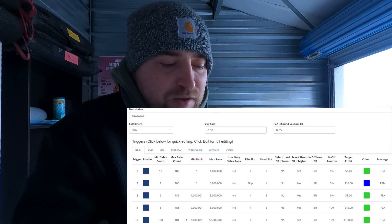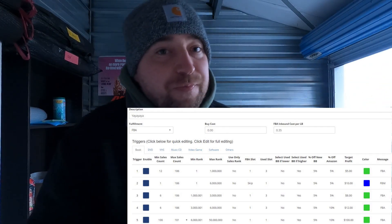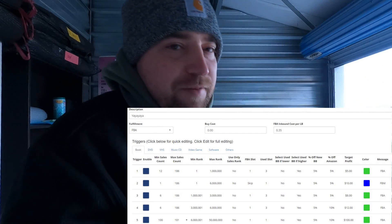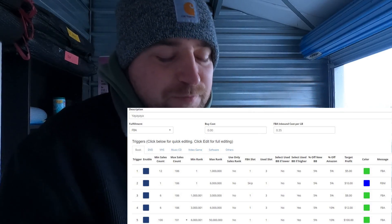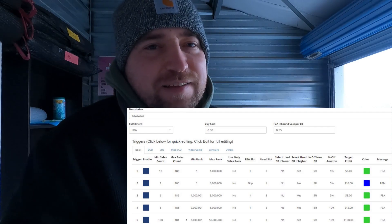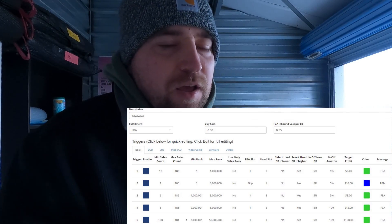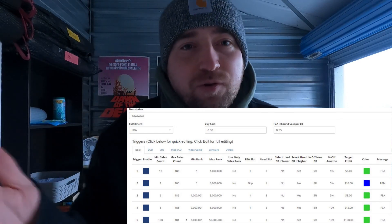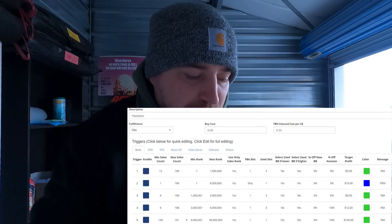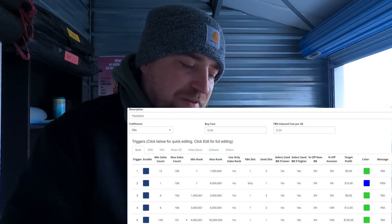Triggers three and four are basically carbon copies besides the profit. As we go down in rank, the chance of selling is less, so we want to make more money on those items. If we buy ten of those items and only six sell, we still come out way ahead — it's all a game of numbers and averages. Trigger three: minimum sales score of six, sells once a month, eight dollars profit, up to three million rank. I want you to chase more profitable items; in 2023 my revenue was down slightly but my profit was up 20% because I'm sending in higher ASP items.